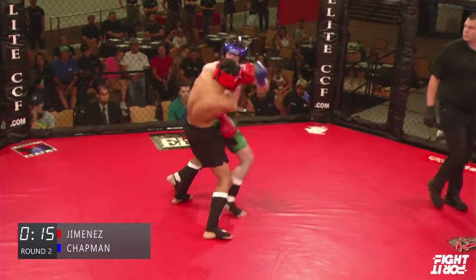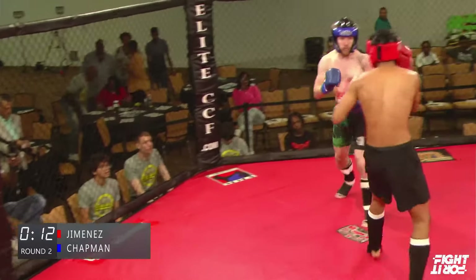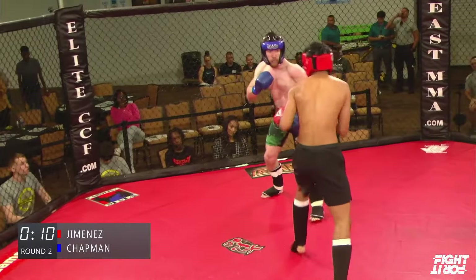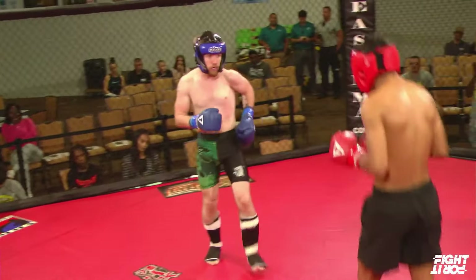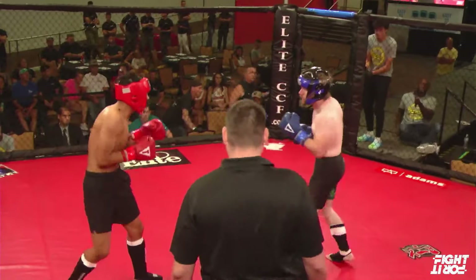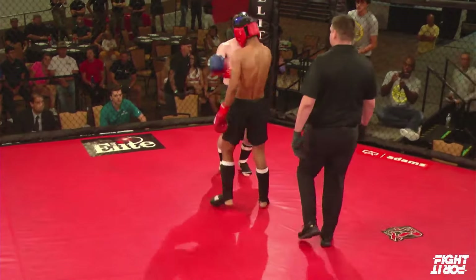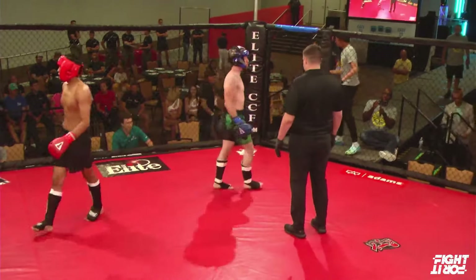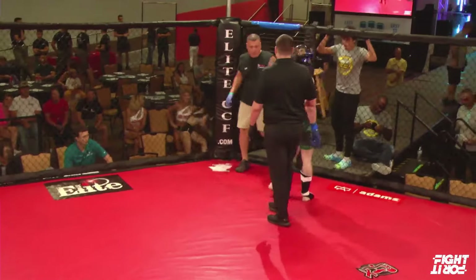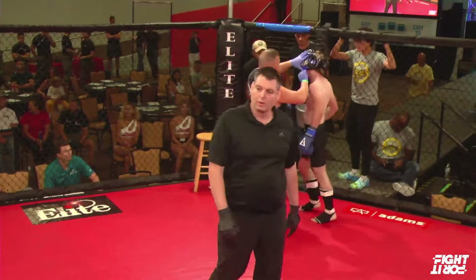Jimenez looking probably for that right hand — boom, and he finds it. Chapman's arms are just so much shorter than Jimenez's; that reach disparity is really evident between these two guys. Chapman loading up — that was like a cartoon, he was powering up his punch there. And right hand.